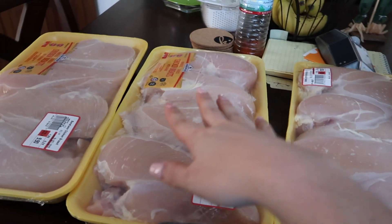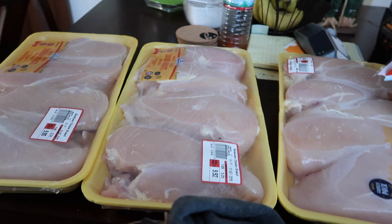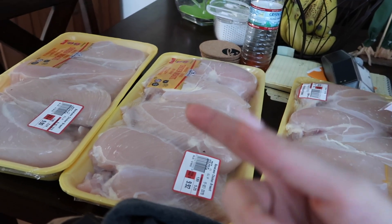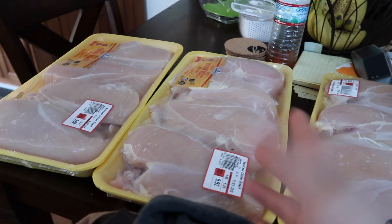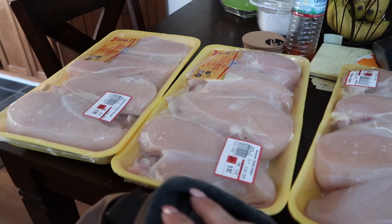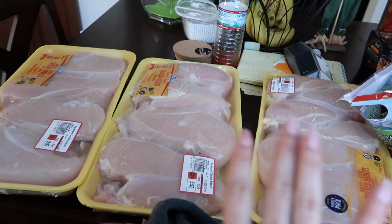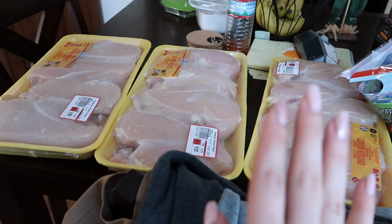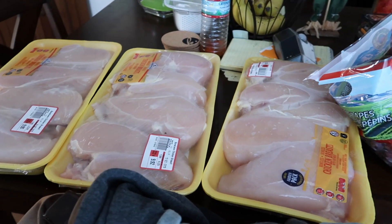Starting over here, I got three large packages of chicken breast. A few grocery hauls ago I did this for September — I bought all of Trey's meal prep chicken early, marinated it, and put it in the freezer, so every week all we do is take one out, let it thaw, cook it, and his meal prep is done. That worked out really well, so we're doing it again. All this chicken is for Trey's meal prep — our freezer is still full and I just didn't feel the need to get extra.